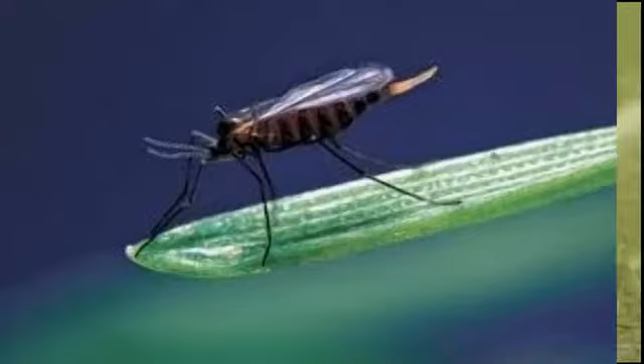Cecidomyiidae are minute to small, ranging from 0.5 mm to 3 mm, rarely larger up to 8 mm, with wing length up to 15 mm. They are flies with a delicate appearance. Except for a few genera with reduced wings, the eyes are holoptic. The mouthparts are reduced.